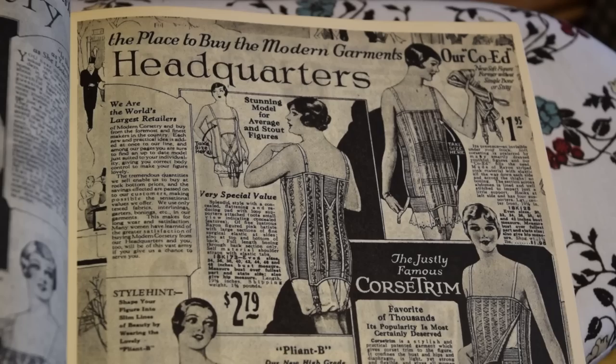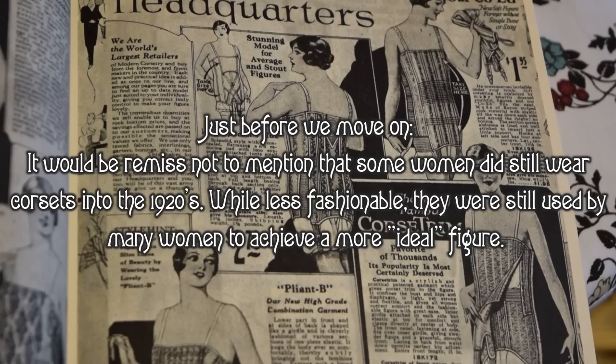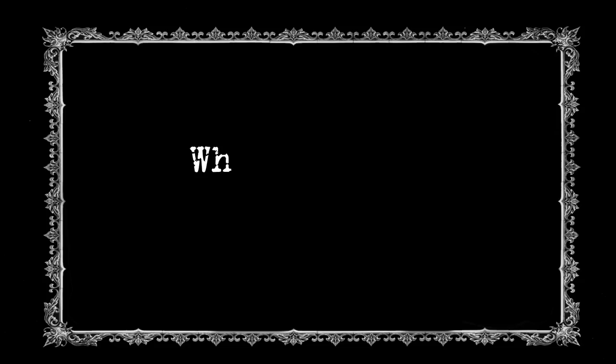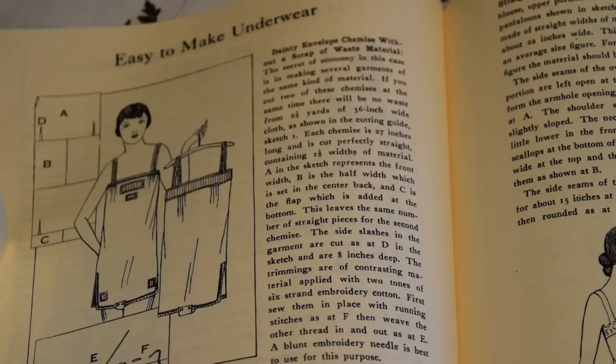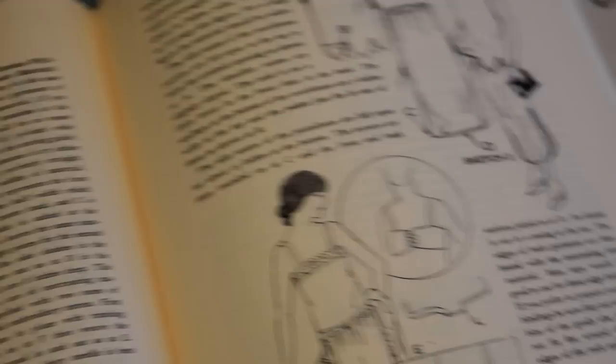Straps were generally made from ribbon and tended not to be adjustable like a modern bra strap. These underthings were intended to fit snugly, keeping the girls locked in place. I've actually started making my own bras, based on instructions in some of my period books. They are so comfy, and I feel so much better in my 1920s dresses now. I don't often do sewing tutorials on this channel, but do let me know if that's something you'd be interested in. They are super simple to construct, and you don't even need a sewing machine.